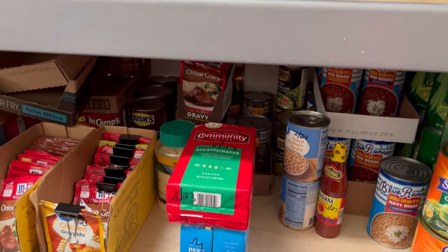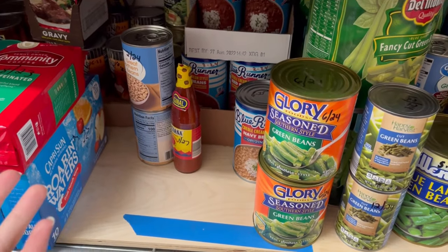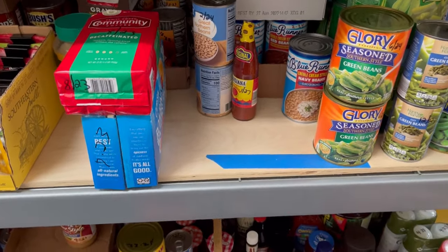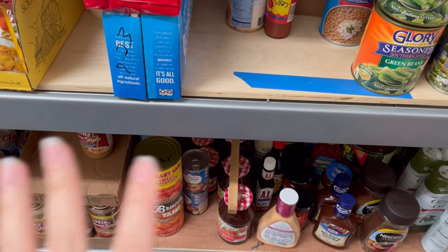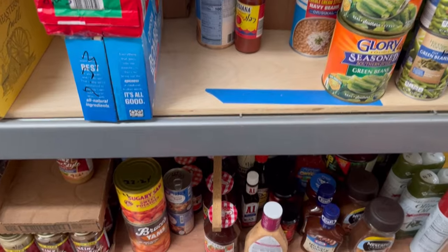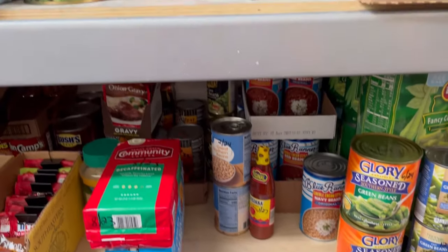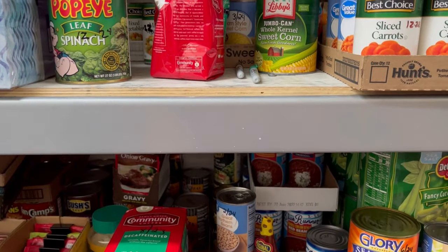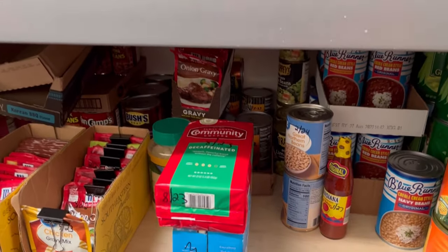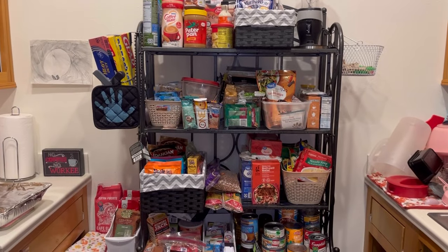I also went through my kitchen pantry. I took everything down and organized it. I want to show you guys what I've done, but first let me say it is a very small kitchen — I don't have a traditional pantry closet, just some smaller shelves. I took everything down and organized it, so let me go show you guys that.